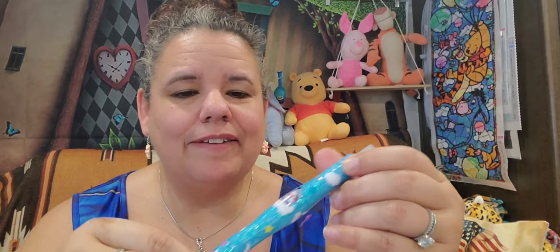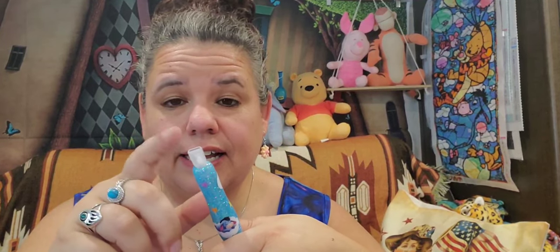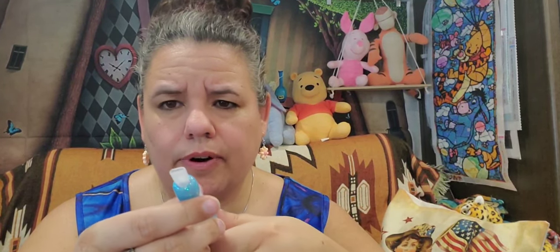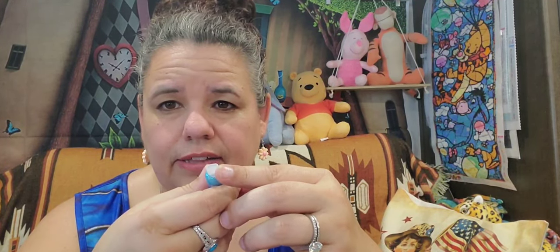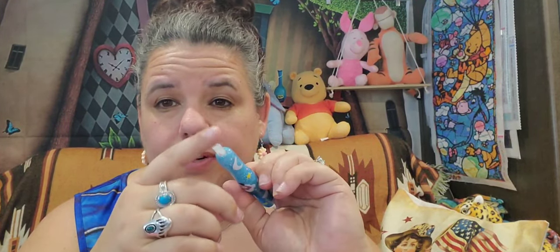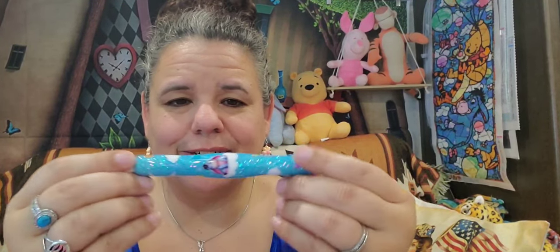And then this is a new diamond painting pen. All my pens have always come from Temu, so this is my very first custom-made one, and I just love it. Of course it's blue, it's got stars, little clouds, and of course it's got baby Eeyore on it. My husband said he got this custom-made for me. It came with a bunch of different multi-placers and a single tip, so I put that in.